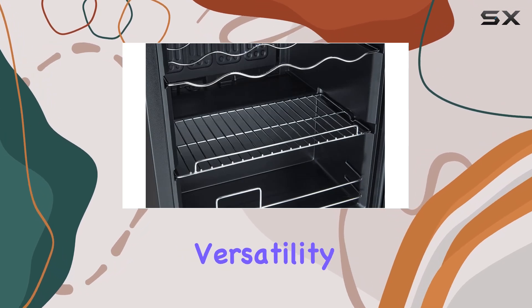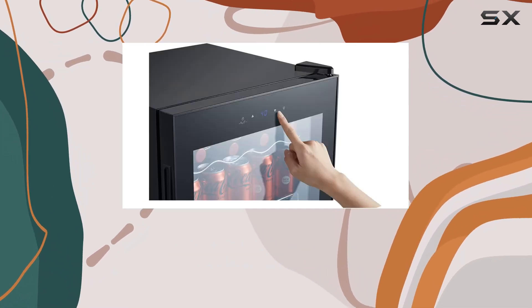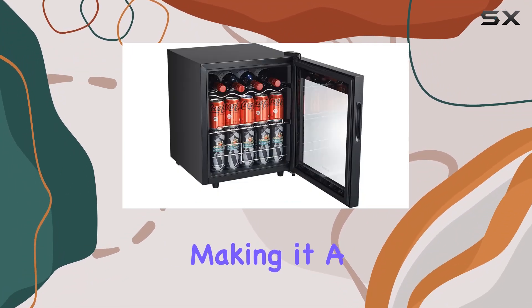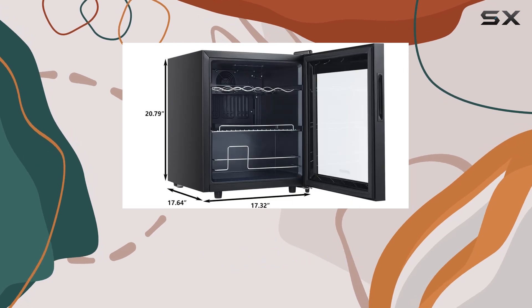And let's not forget about versatility. Whether you want to place it under the counter or let it stand freely, this fridge seamlessly fits into any space, making it a perfect addition to any setup.